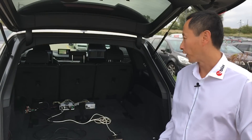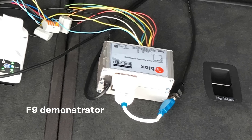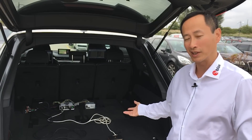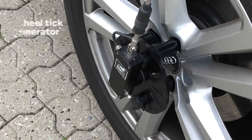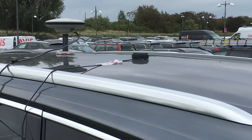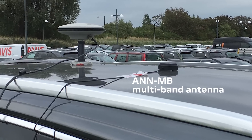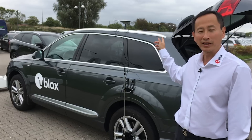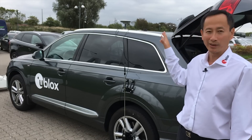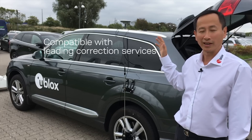This is the setup for the car — the Novotel reference system on the left. On the right side is the F9 demonstrator that includes demonstration software, and it has the inertial measurement sensors inside. Here on the wheel you can see there's a wheel tick generator, and on top there are two antennas. The left one is the survey grade antenna used for the reference system. On the demonstrator, we are using the newly announced NMB multiband antenna. What you don't see here is the correction services coming over an LTE signal.